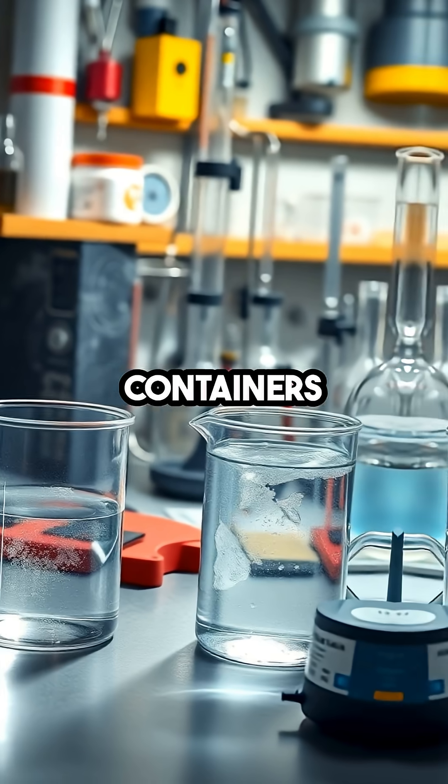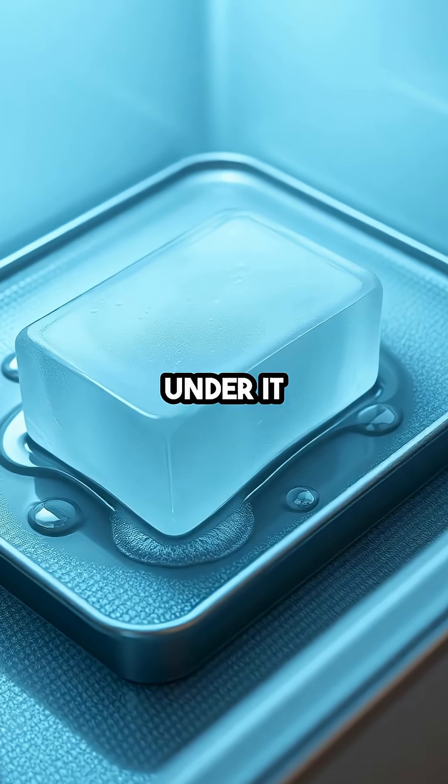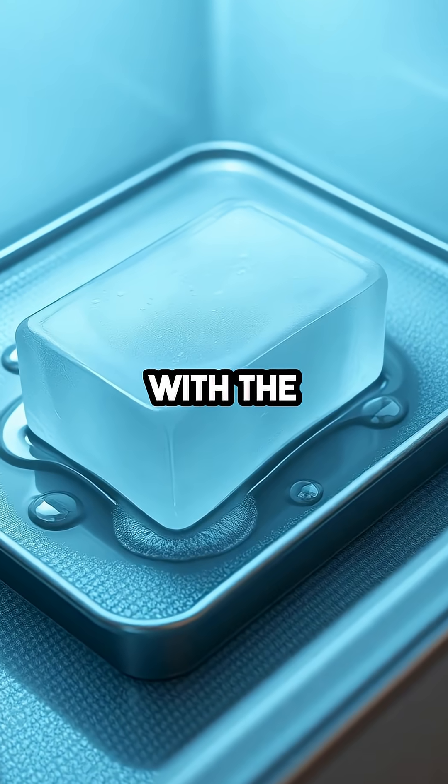There's even talk about how the containers themselves might play a role, with the hot one melting the ice under it and making better contact with the cold surface.